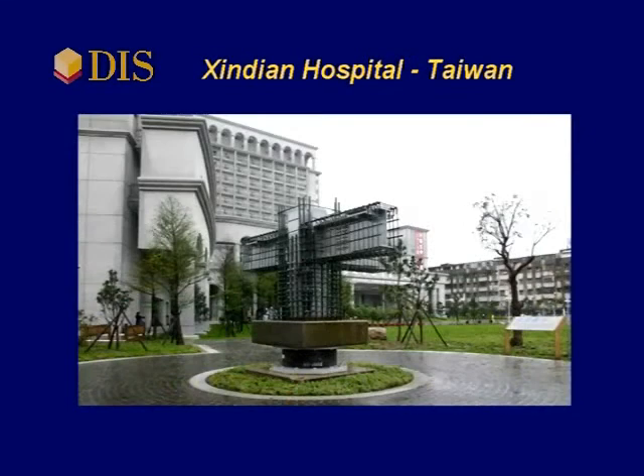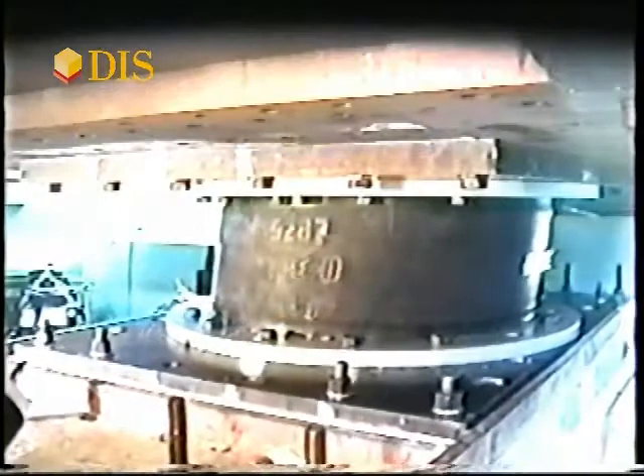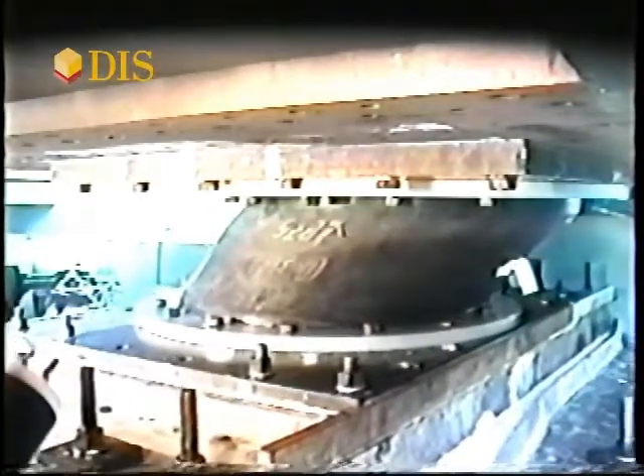It will be surpassed in 2007 by another hospital in Taiwan with 1.7 million square feet of floor space, also protected by DIS isolators. This video footage is a prototype test for the Sintian Hospital. The 1.3 meter diameter bearing is displaced to 1 meter while supporting a load of 2,000 tons.